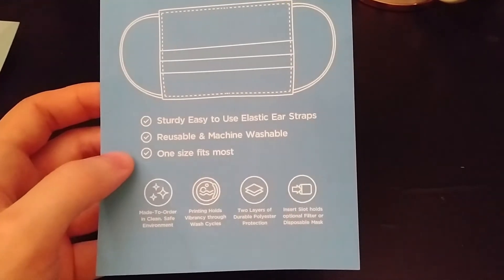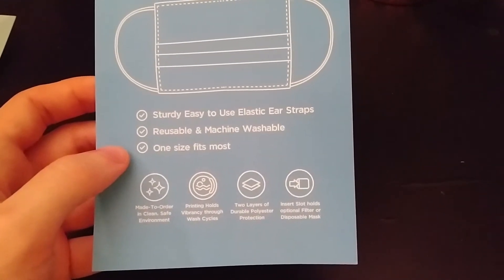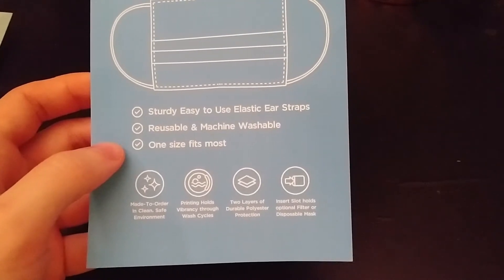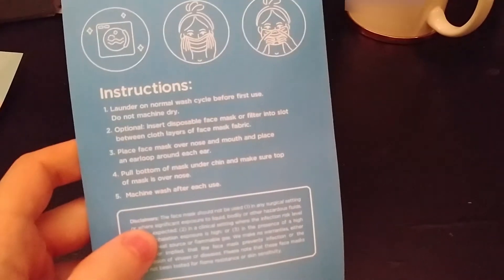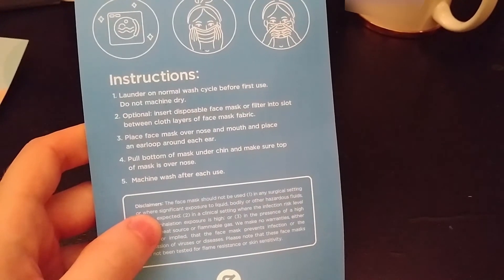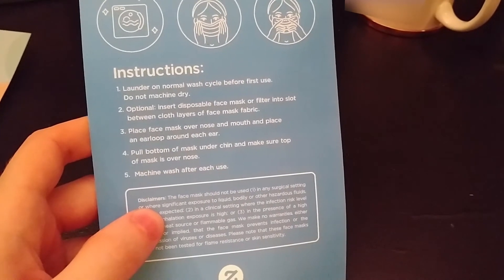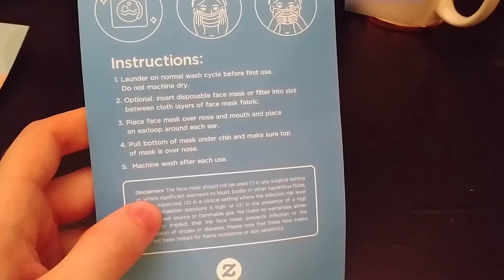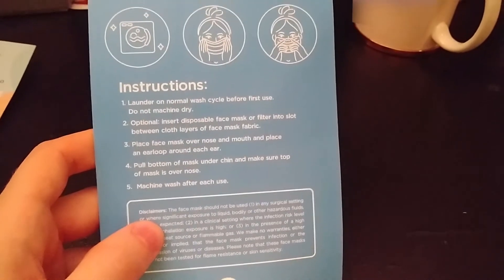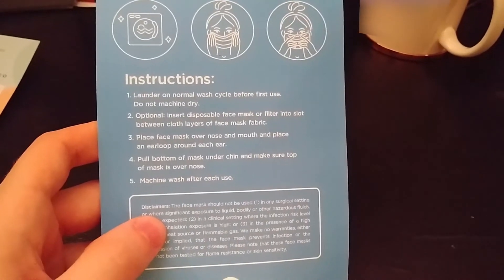The instructions cover how to avoid any sort of disease or virus — I won't name a specific one so this video stays relevant in the years to come. There's also a disclaimer at the bottom not to use it if you're a doctor. I don't think a patient will take you seriously coming in with a possum mask — I wouldn't want that to be the last thing I see going under the knife.